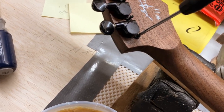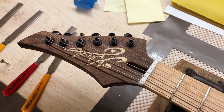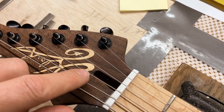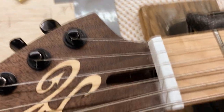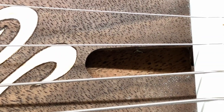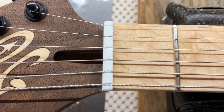Alright, we got the strings on. There's no truss rod cover on these either, because if I had one it would cover up part of the logo, so it's important that I don't have one on there. Let me see if I can zoom in - yeah, it's nice and clean in there. Oh, there's a little booger in there I'll have to clean out. But there you go, there's the nut.